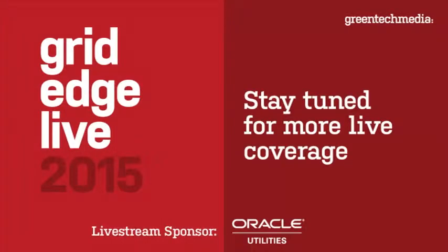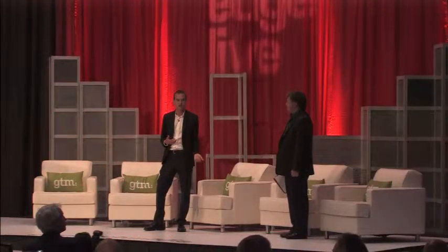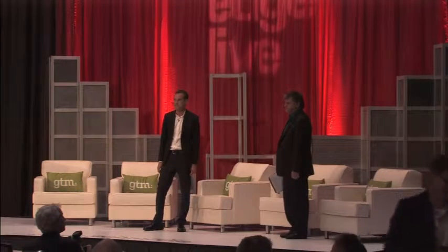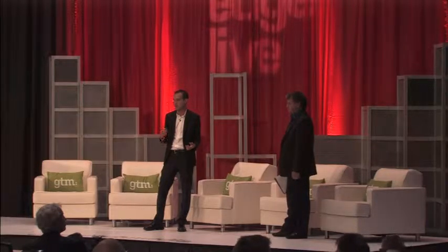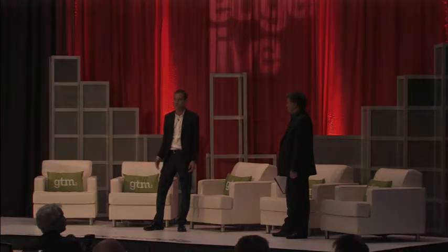I'm going to kick off the next session, which essentially is going to be two case studies. The first case study is from S&C, so I invite Tim Quaham, VP of Strategic Solutions for S&C Electric, on stage. I'm really excited about these case studies. They really get into the technical challenges presented at the utility level when deploying these technologies. With that, I'll pass it over to Tim.